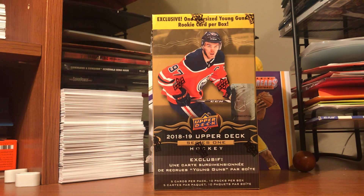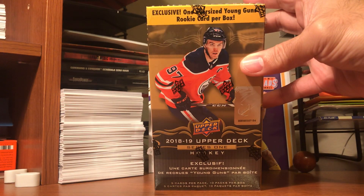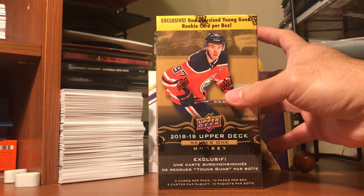Hey guys, what's going on - JPRK31 here. I am back with another break. This time around I'm breaking a 2018-19 Upper Deck Series 1 hockey, trying to open this one for the hockey collectors out there. This one comes with an exclusive oversized Young Guns rookie card per box.